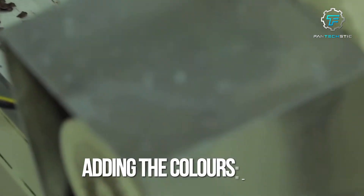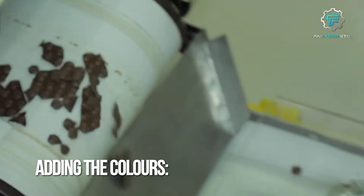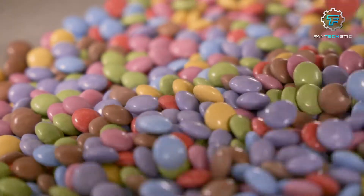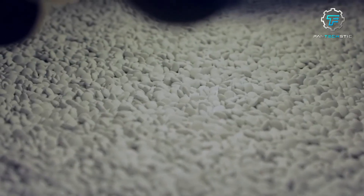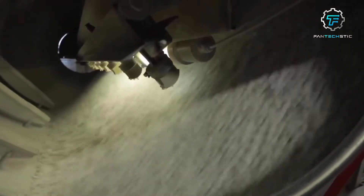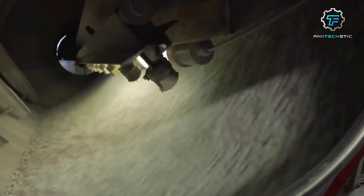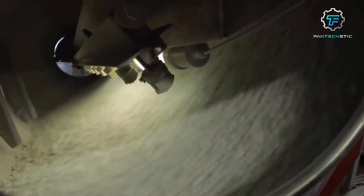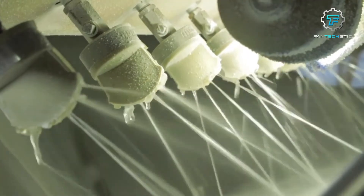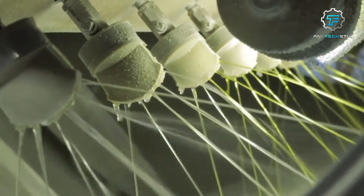Step 9: Adding the colors. Now comes the fun part — adding vibrant orange, red, brown, pink, yellow, mauve, blue, and green to the Smarties. Each chocolate shell is placed in a rotating drum and a mixture of food-grade dyes is sprayed onto them. The drum rotation ensures an even distribution of the colors, giving the Smarties their characteristic rainbow appearance. Multiple layers of different colors may be applied to achieve the desired effect.